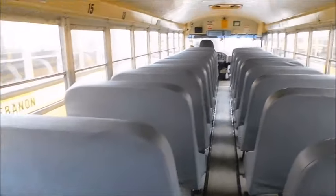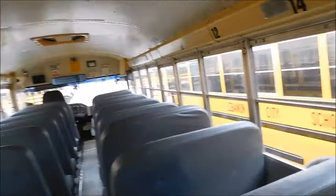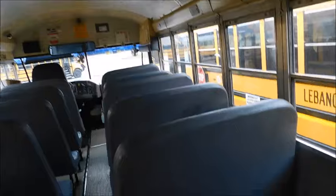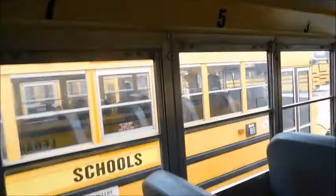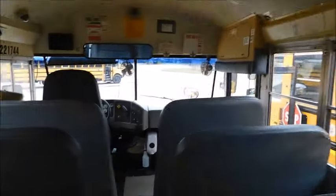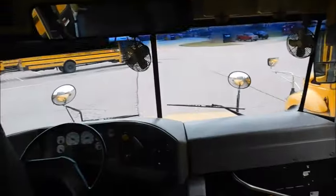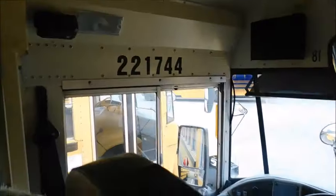I actually did a video on this bus and its sister bus almost two years ago. Its sister bus was retired shortly after that video and replaced with a C2, and the old 79 was actually sold off last May. So I figured I'd do an updated tour since 81 is still here, just show you what condition it's in and talk about it a little bit.